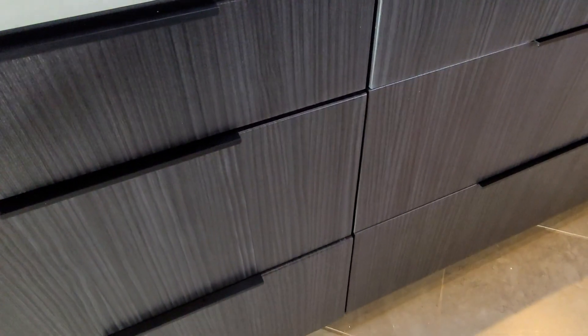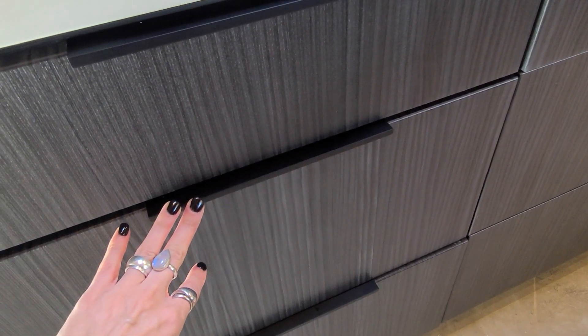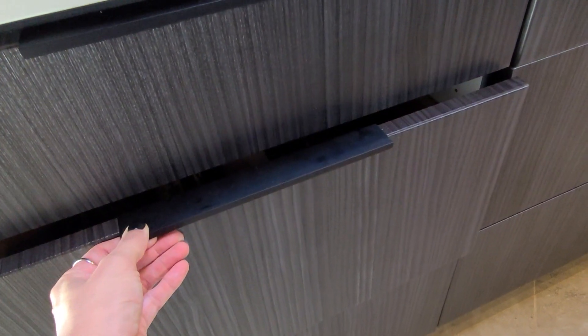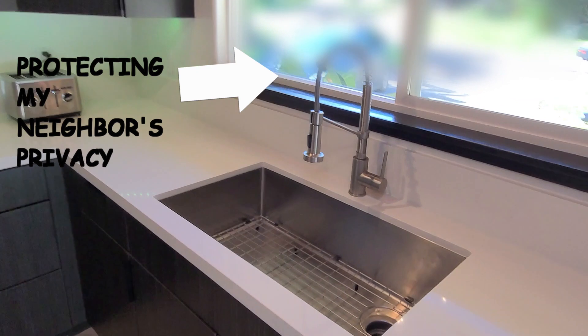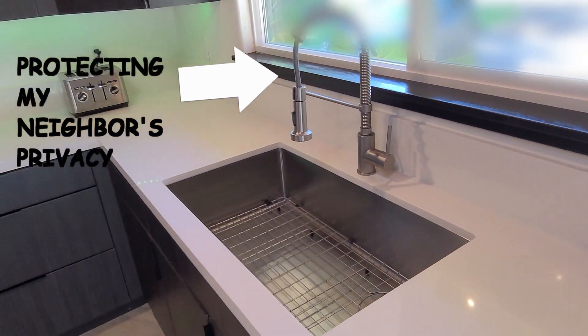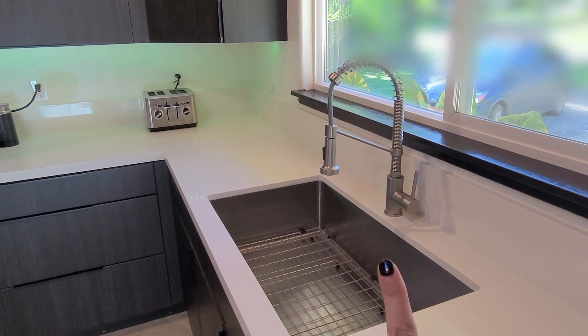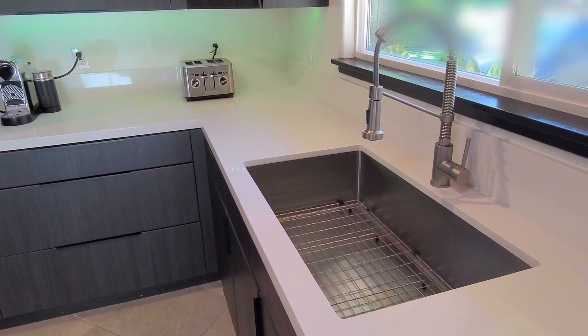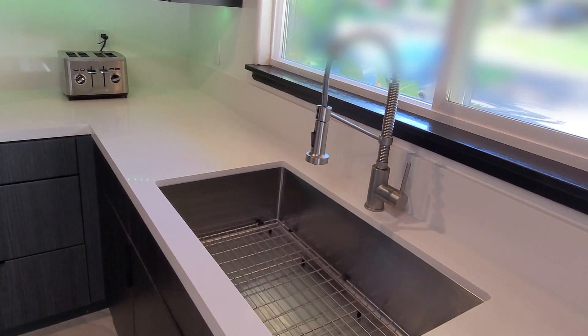We got these cabinets at Home Depot, like I mentioned in another video. They had different handles that came with them, but Steve found these also on Amazon and put these in instead — we like the look much better, more clean. Here's our sink that I love, a nice big sink. Believe it or not, the sink and faucet came as a combo. I think it was actually under $200, but it's an awesome little combo.